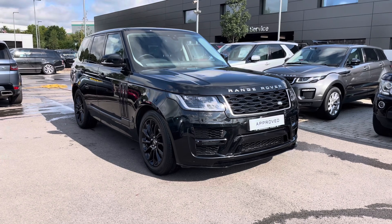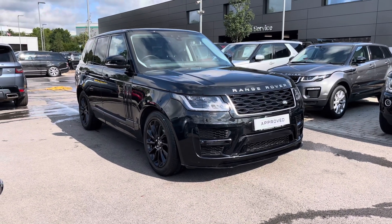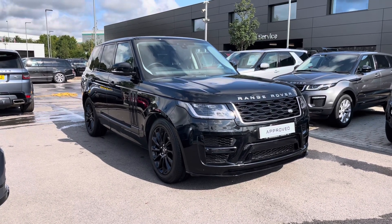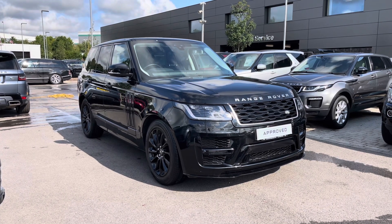Hello, welcome to Stafford Land Rover. Today I'm going to show you around this lovely Range Rover Vogue 3 litre diesel in Santorini Black. This car has previously had two owners and it's done 13,443 miles.